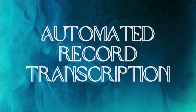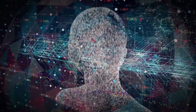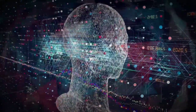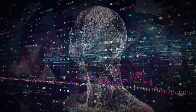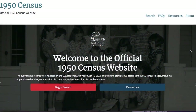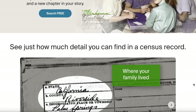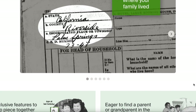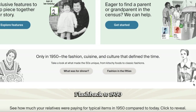Then there's automated record transcription. AI algorithms can analyze and transcribe handwritten or difficult-to-read historical records into machine-readable text, making them searchable and accessible. For instance, AI-powered software like Transcribus uses deep learning techniques to decipher old handwritten letters, diaries, or census records, saving at minimum hours of manual transcription. When the long-awaited 1950 United States Census was released on April 1st, Ancestry's AI handwriting recognition technology transcribed over 150 million records to create a searchable index — processing all states within nine days, compared to over nine months for the 1940 Census.